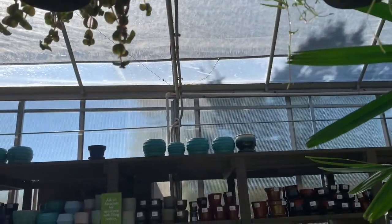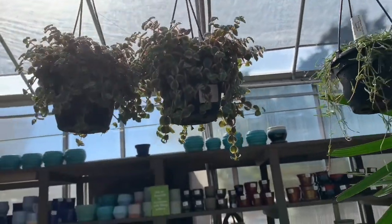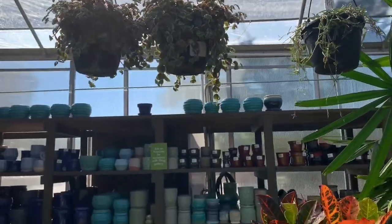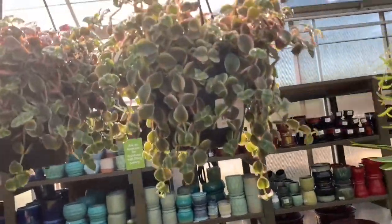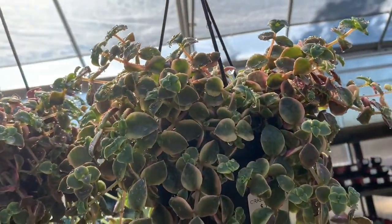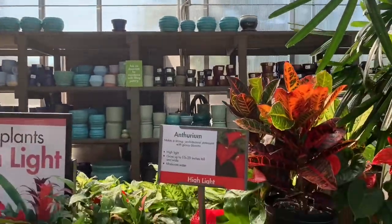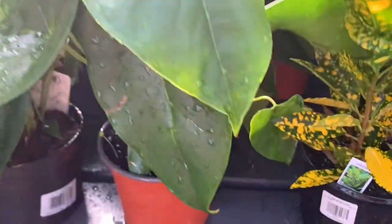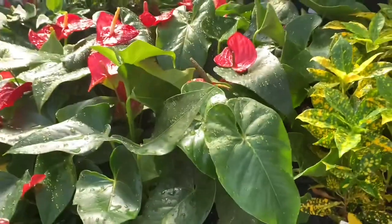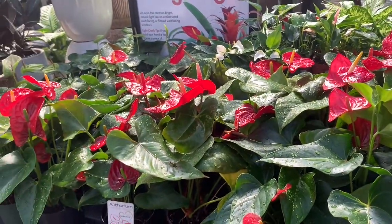I'm pretty sure this is a variegated crassula perforata for $20, a beautiful hanging pot. I can't get that down because it's way too high for me, but look at that — wow, beautiful! And here we have some huge anthuriums for $25 — they're in six-inch pots by the way.